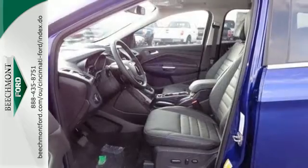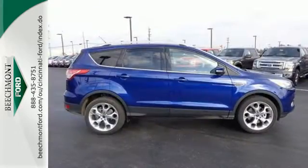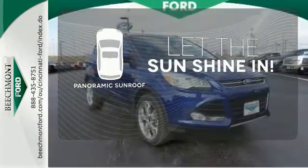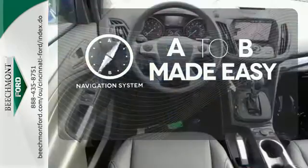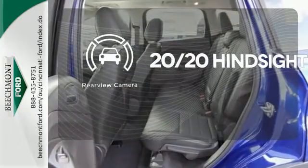Other convenient features include a split-folding rear seat, low-tire pressure warning, and MyKey system. Opening up to the world is a little easier with a panoramic sunroof. Never feel lost again with the navigation system. See objects previously out of sight with a rear-view camera.